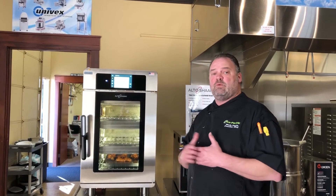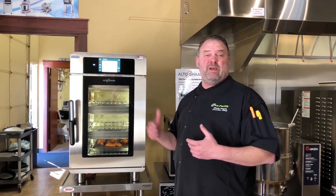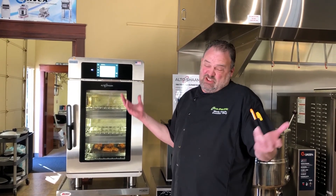A lot of the maintenance that can be done or troubleshot over the phone because it's Wi-Fi capable. So when you have some time and when we get out of this quarantine, come on into the test kitchen here at ProPacific for a taste of Alta Shaam, or we'll just cook some stuff and maybe have a couple of cocktails. It's your choice.